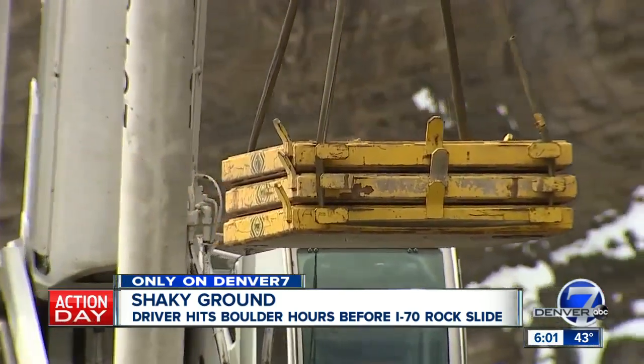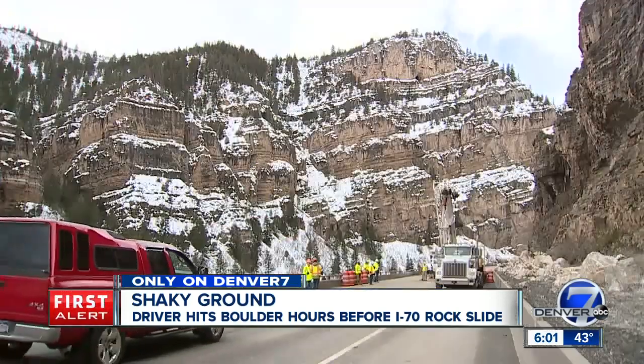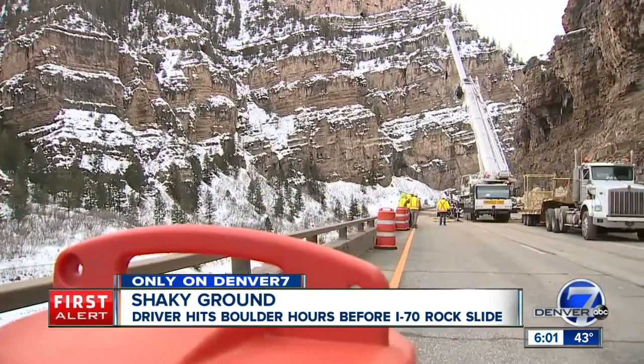A situation that isn't uncommon — a risk every driver takes entering the canyon at any given time. I think Colorado inherently has that level of risk. We talk about the natural beauty of this area, but one of our biggest natural hazards is rockfall. And it's not unique to us.